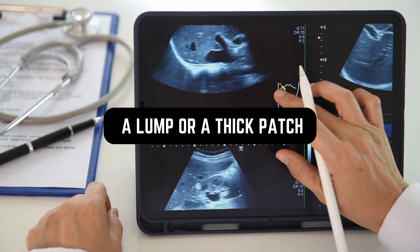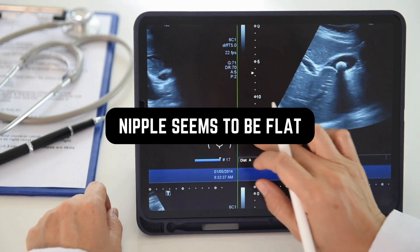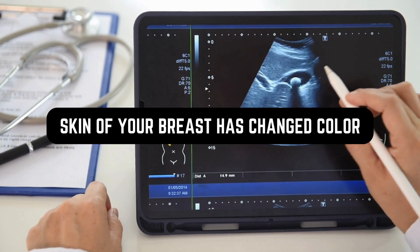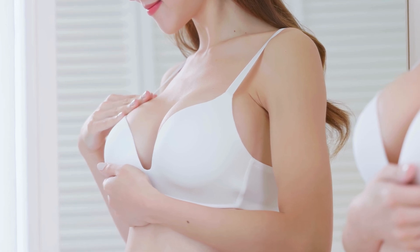There's a lump or a thick patch in your breast that feels different from the rest of your breast tissue. Your nipple seems to be flat, or it's turning inwards. The skin of your breast has changed color. The breast skin might now look pink or red for those with white skin. For those with brown or black skin, the skin of the breast might seem darker than the other skin on your chest.